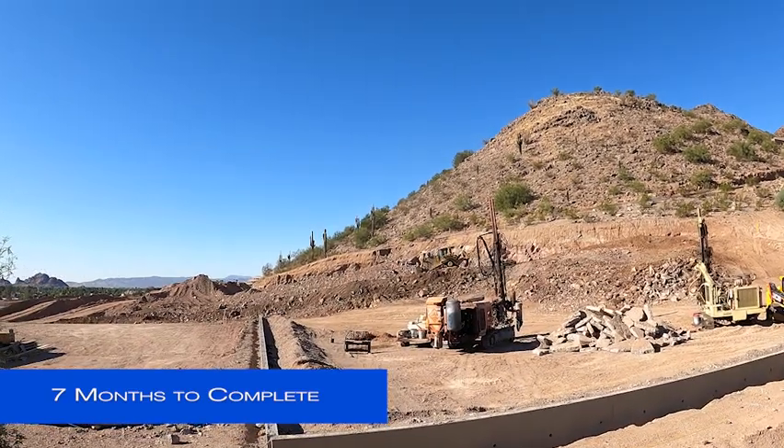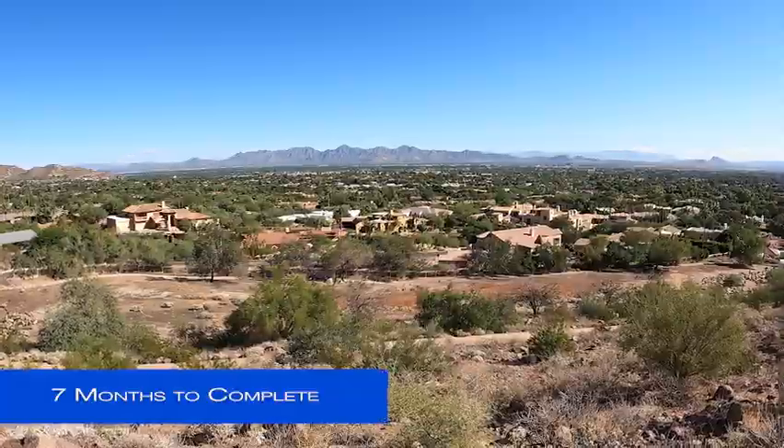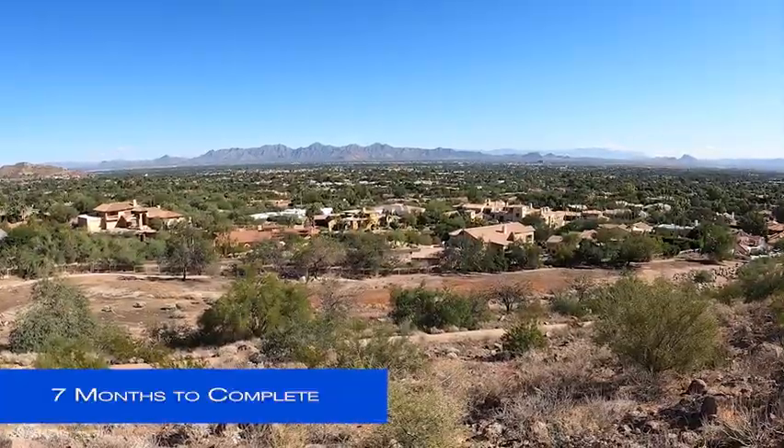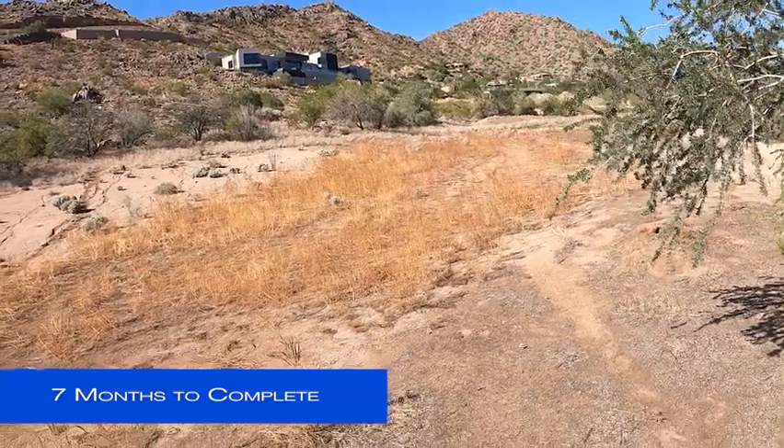The nearby Phoenician Resort golf course work continues in the meantime. Once construction starts on the new Cholla Trail access, it's estimated that it will take approximately seven months to complete.